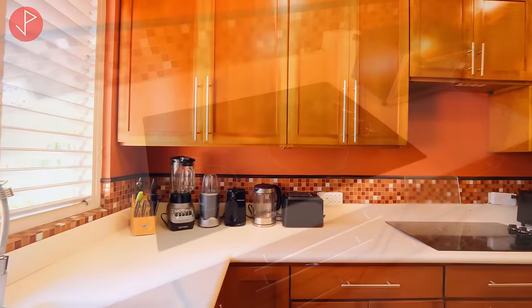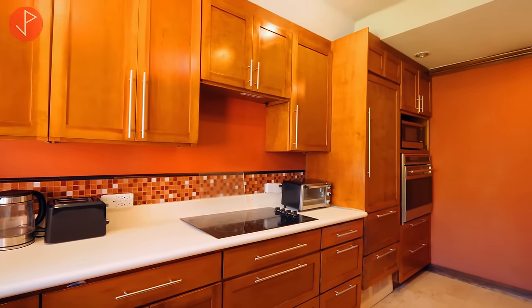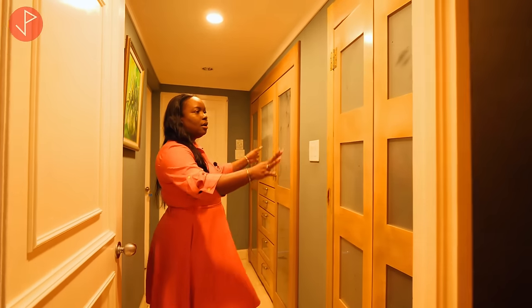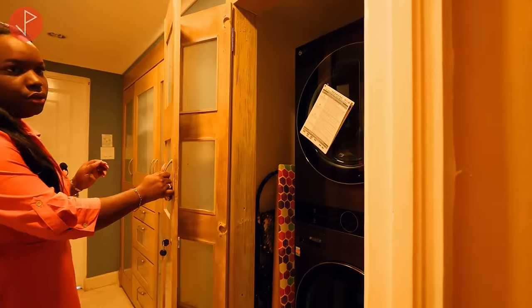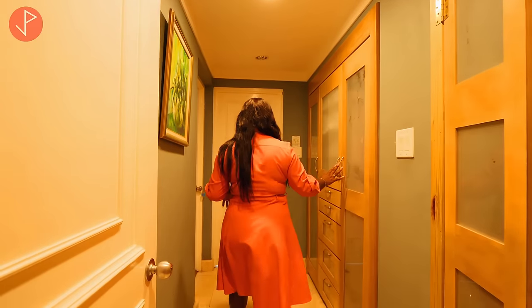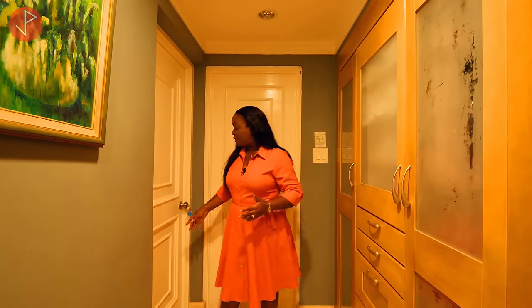We have our stovetop and upper and lower cabinets, plus all the appliances you will need. Just off the kitchen in this passage, we have in-unit laundry right here with your appliances, additional storage just behind these doors, and some drawers as well.